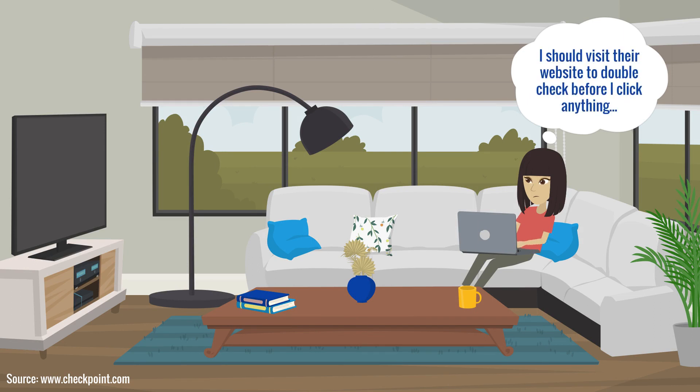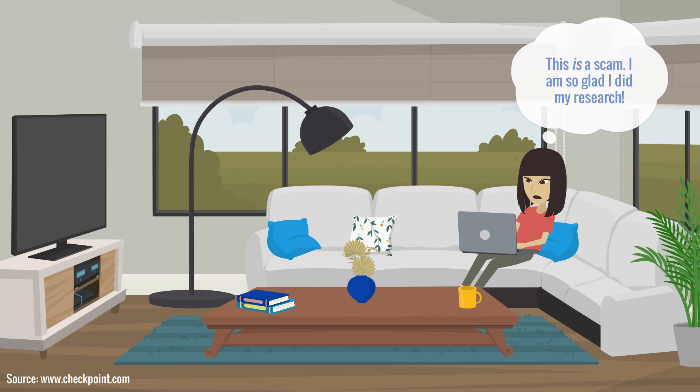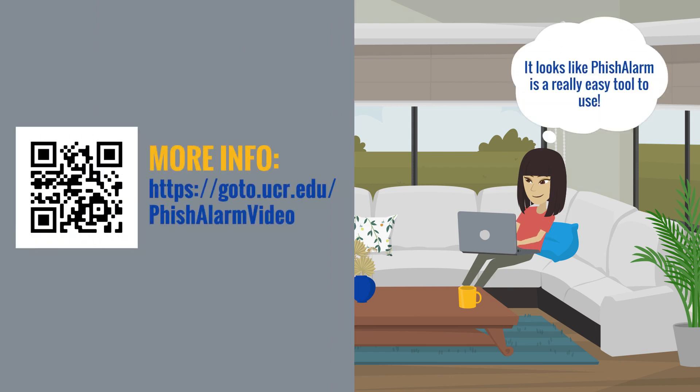You can verify the information in an email by visiting the sender's website or contacting their support organization. If you believe an email could be a phishing attempt, report it to the ITS Information Security Office using the phish alarm reporting tool.